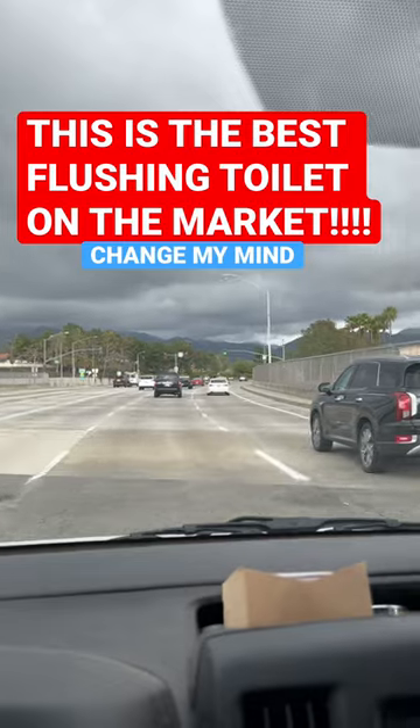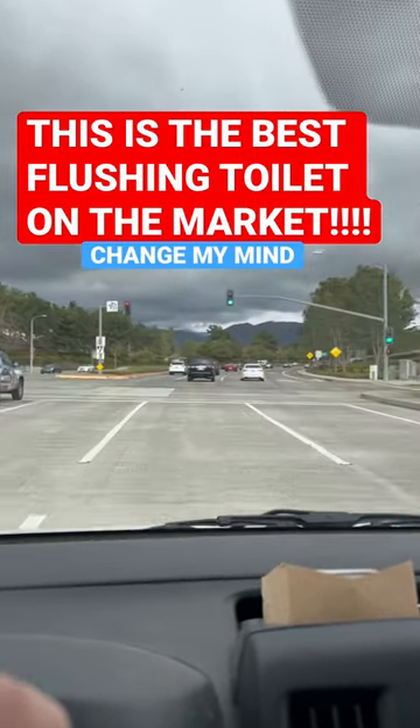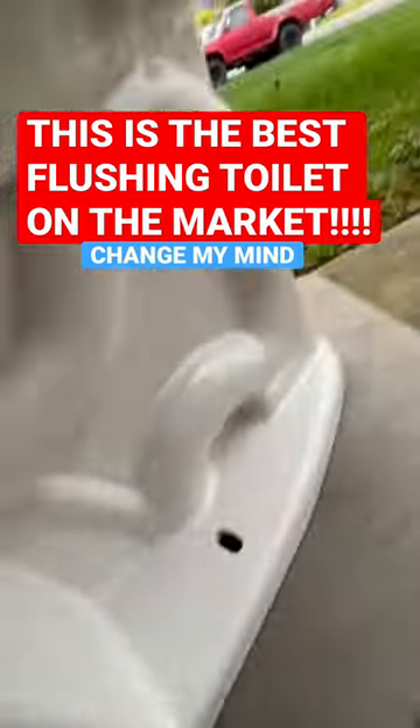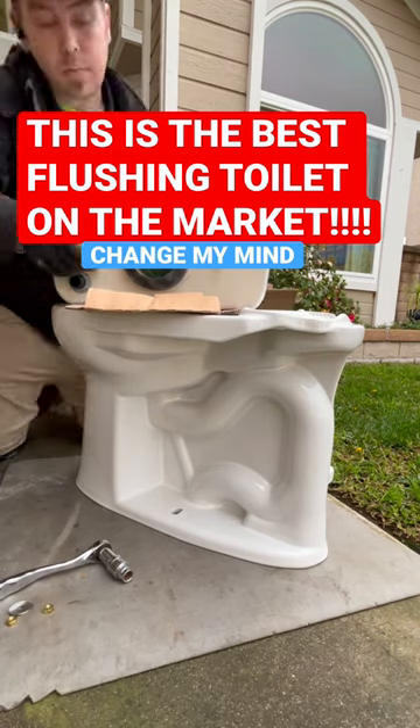Going to be installing a Toto Drake Round Bowl. The round bowls only come in comfort height now, just so you know — they only come in 88. So that means from the base of the toilet to the top of the tank, including the lid, you're at 30 and a half inches.